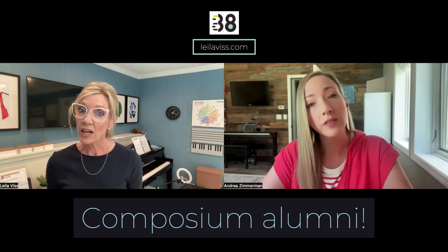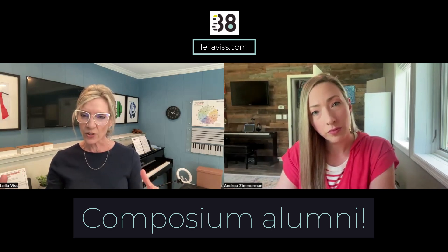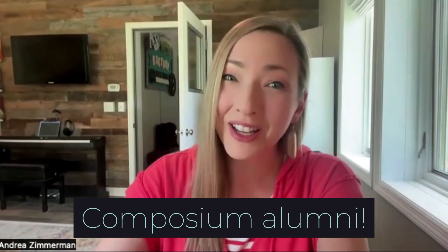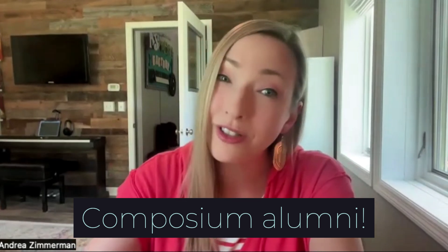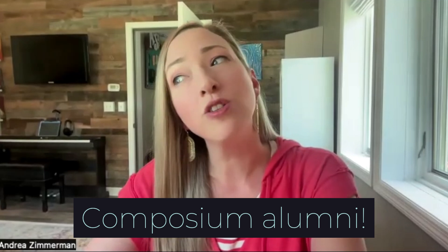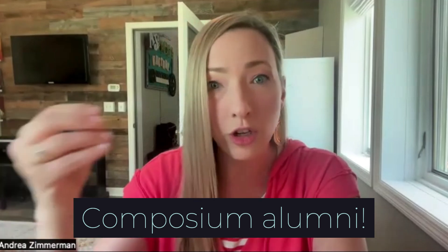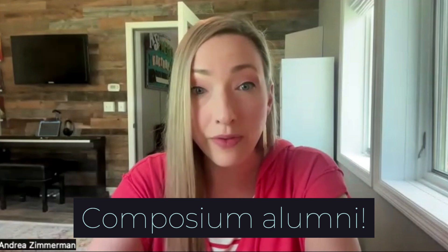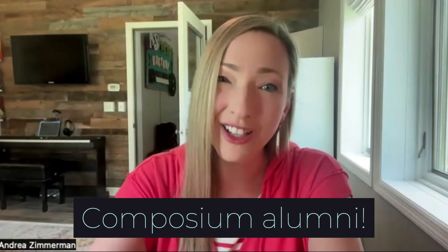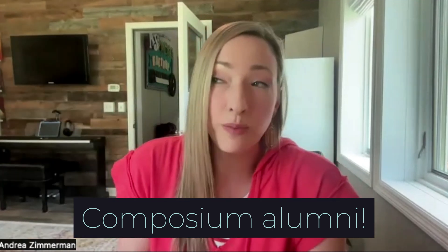During the composium, there were other teachers and pianists along with you. Was there a time where it felt a little scary to share your work? Yes, it was a little intimidating — there are some great composers that come through those classes who I feel have more theory background than me. But the community was so encouraging and kind; they found the good in every single composition. Everybody's got their own style and their own voice, so I'll celebrate my work just like I'll celebrate yours — there's a place for all of it.